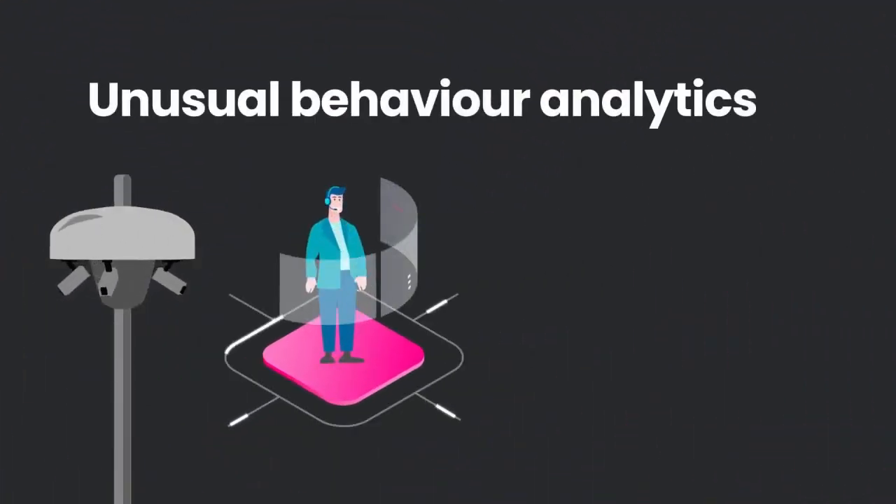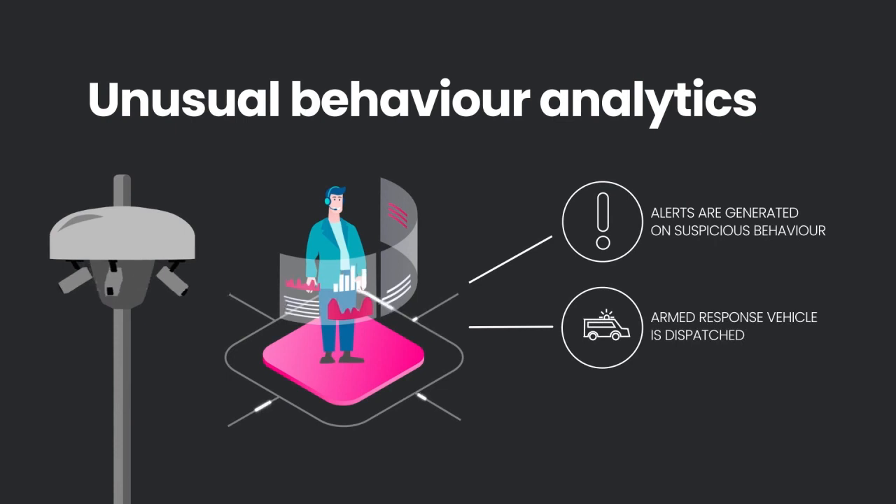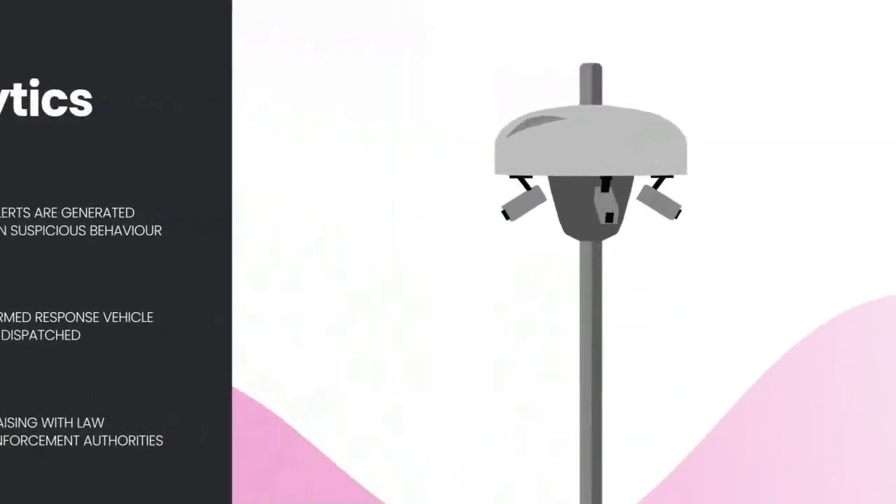If a monitoring company makes use of unusual behavior analytics, alerts are generated on suspicious behavior and they'll take action by dispatching an armed response vehicle to investigate, and by liaising with the necessary law enforcement authorities should criminal behavior be suspected.